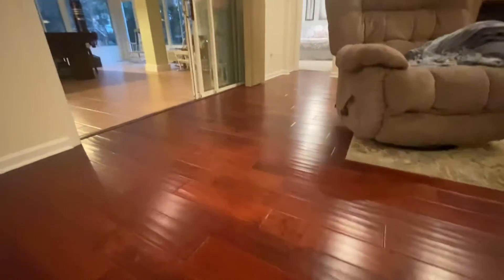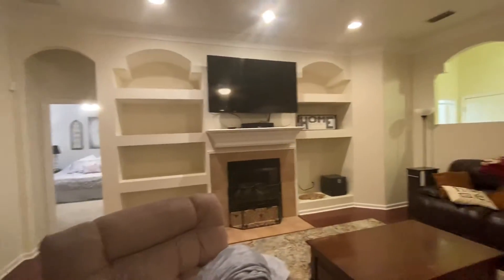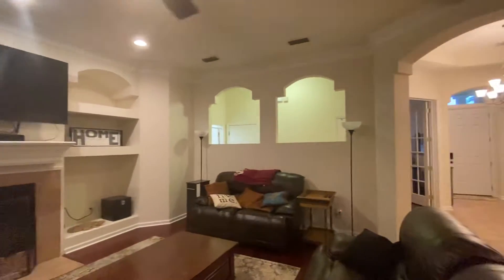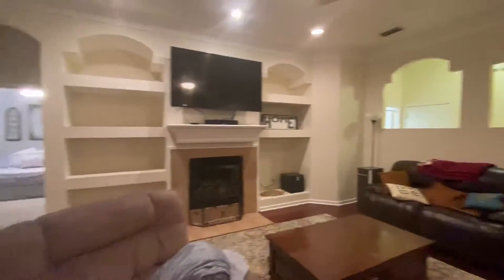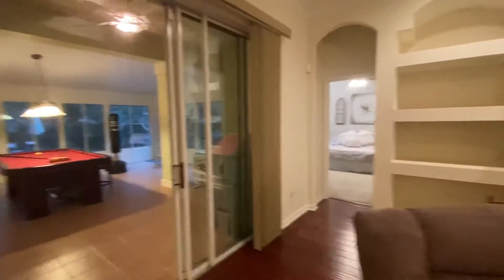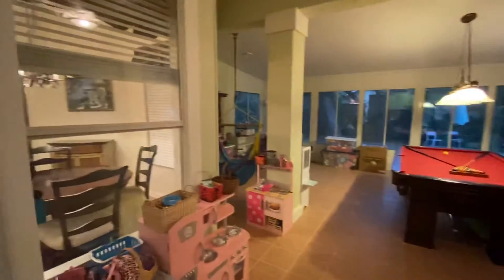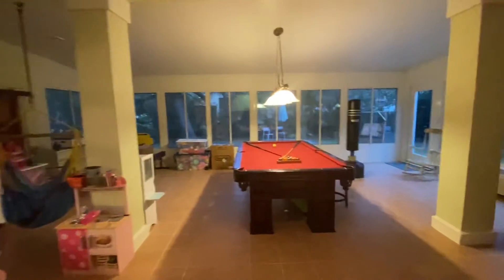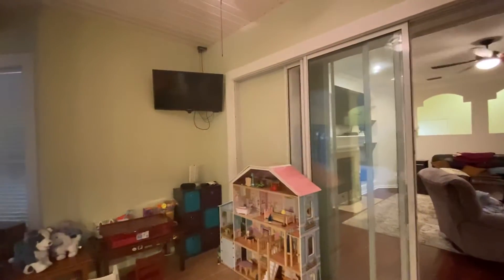Beautiful fireplace. These floors are really nice. We have a Florida room completely glassed in — the windows do slide open, and there's a TV out here. It's a very nice space.